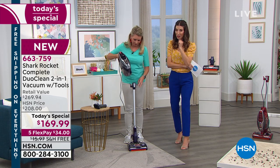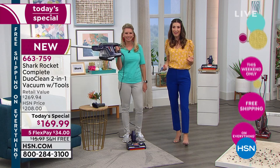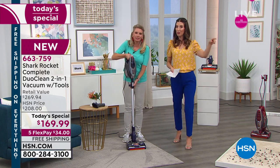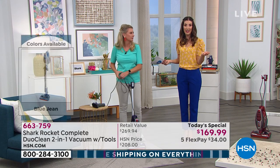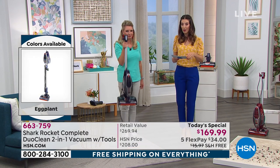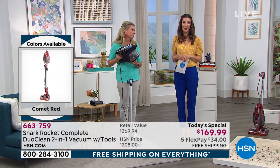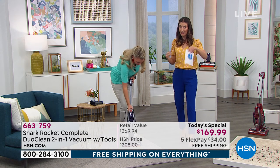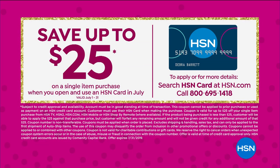We have four colors remaining and they're going quickly. If you've always wanted Shark and can imagine what a dream this is going to be, give us a call or jump to the front of the line at HSN.com — pick your color and choose how you want to finance your order. We have five flexible payments — easy monthly interest-free installments on your major credit card — or use your HSN card for an extra flex pay. You're also getting free shipping today, saving you another $16. If you're new to the HSN credit card, you get $25 off your brand new Shark Rocket DuoClean.